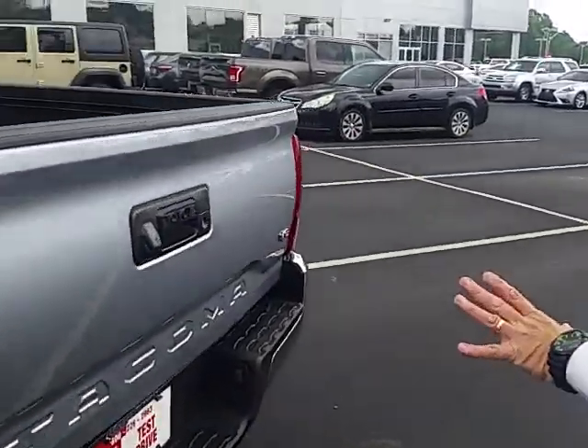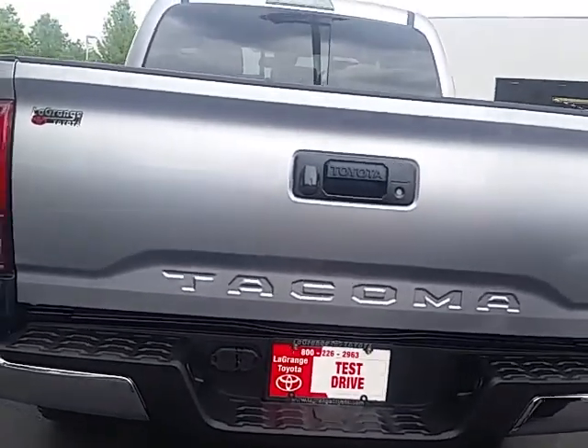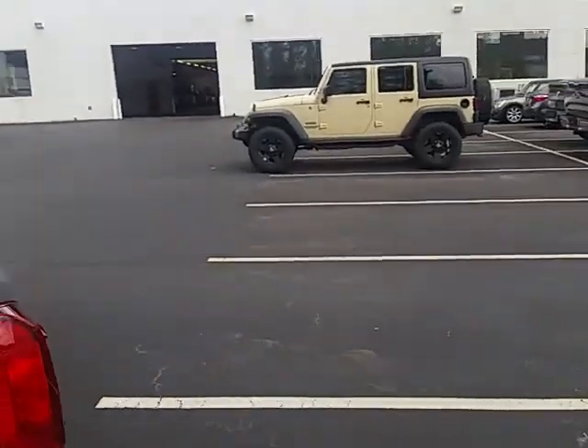Standard on all V6 model Tacomas, you have a standard package with a hitch — a receiver-mounted hitch with a 4-pin and 7-pin wiring harness. Backup camera comes standard as well on these Tacomas nowadays.